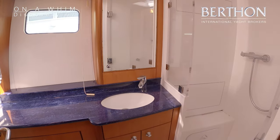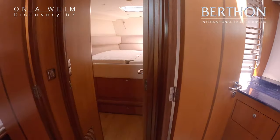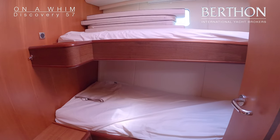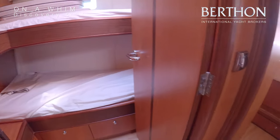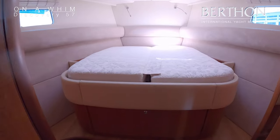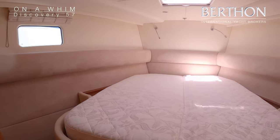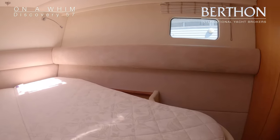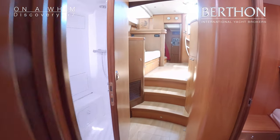Beneath the floors there's a problem with the matrix framework — that needs to be re-secured to the longitudinal stringers and the tab bonding extended. It's a problem that a couple of the early Discovery 57s had, and on this boat it's not severe but it needs to be done. It's a structural issue; the Fine Berth and Boat Company would love to do that for you or your chosen contractor.